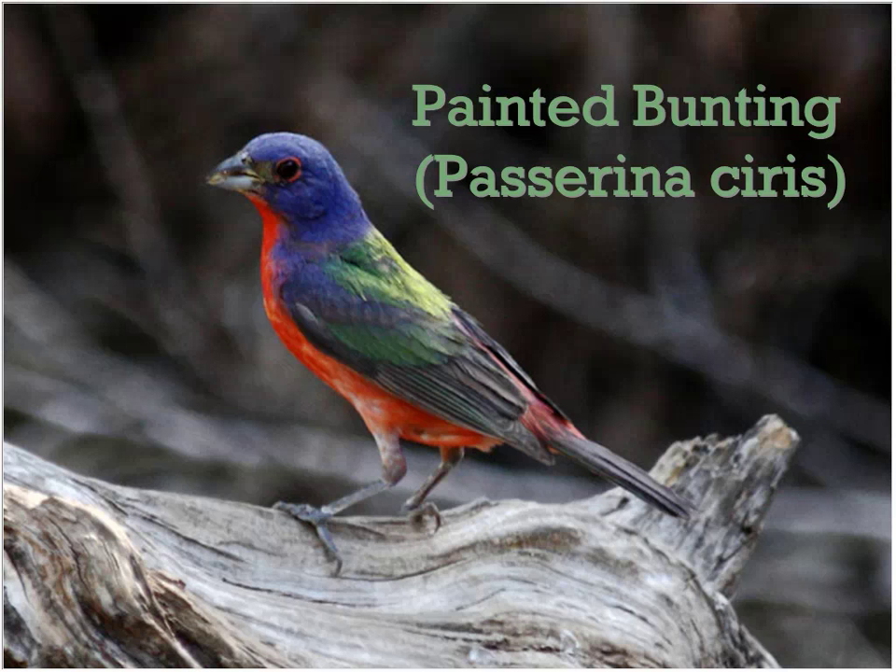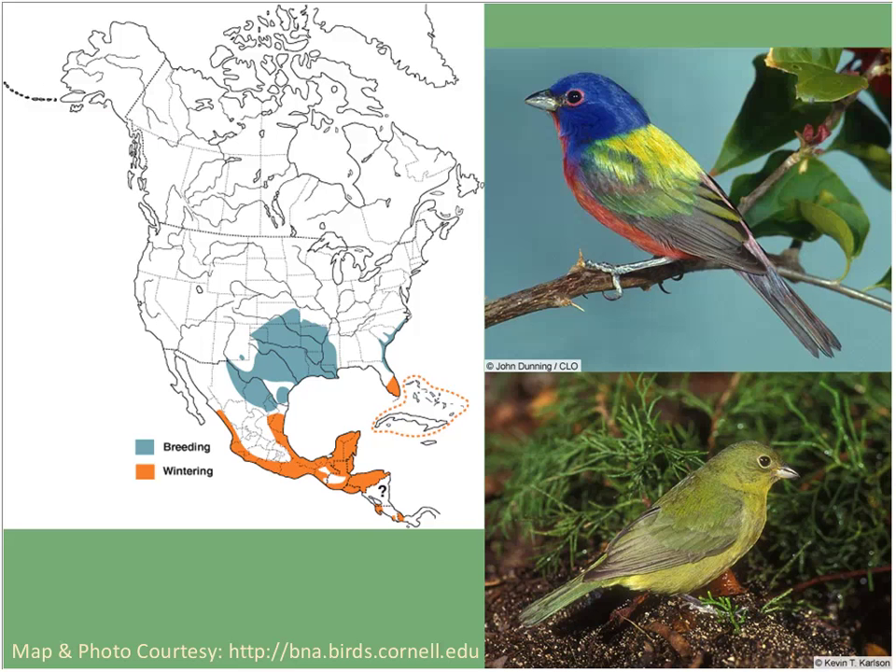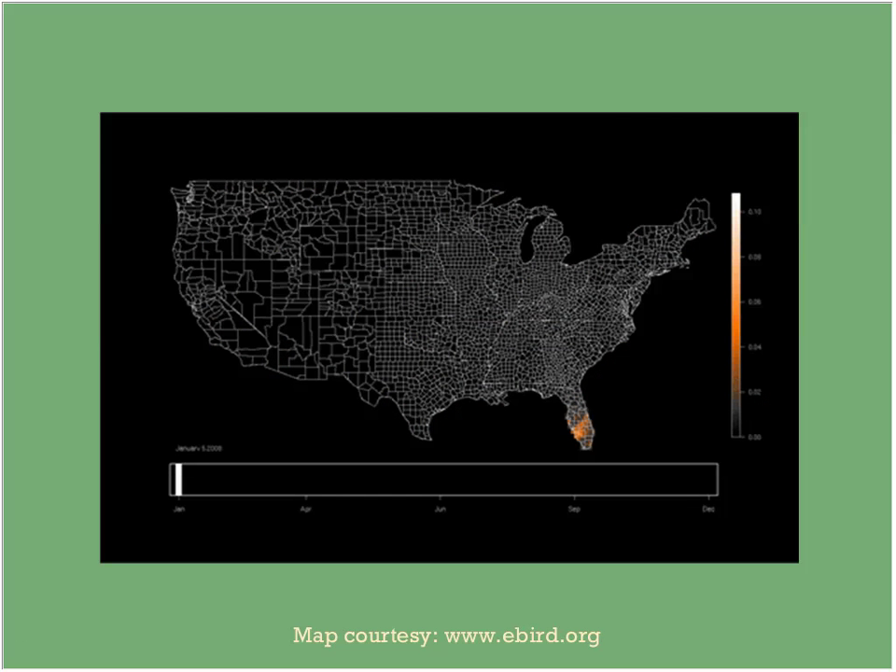Another favorite: the painted bunting — a bird I used to look at in field guides as a kid and think I'd never see. Come down here and they're actually pretty common. Beautiful bird with blue, red, yellow, and green colors. The female is an olive green bird. These birds breed in Texas in large numbers — most painted buntings we see come from Texas, Oklahoma, or Louisiana populations, with some in deep south Florida.